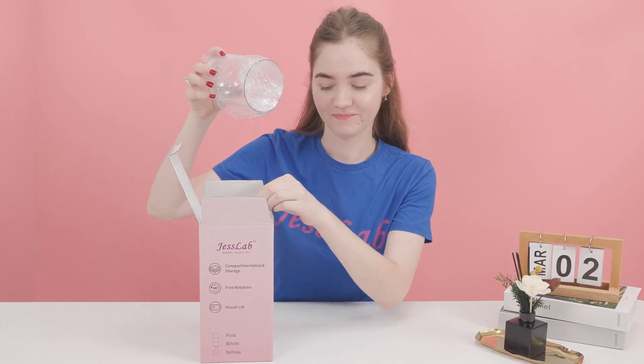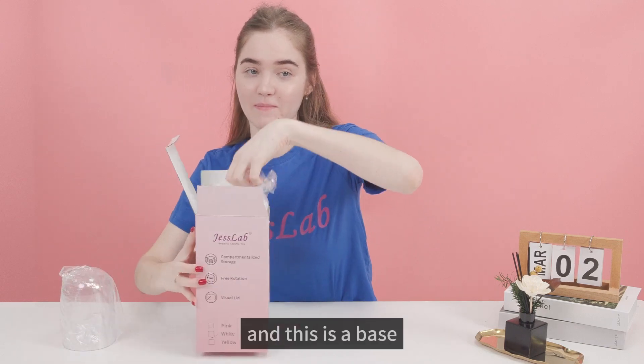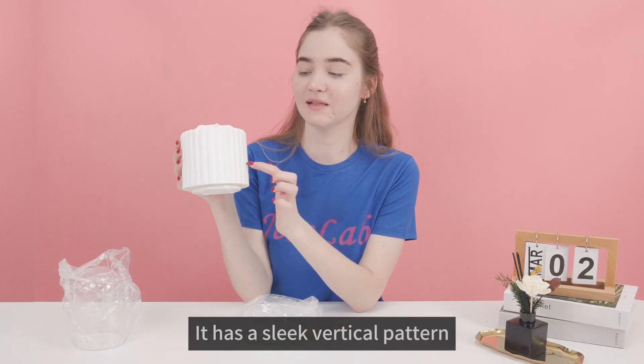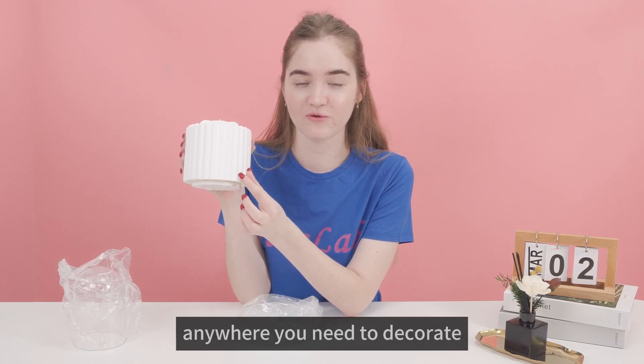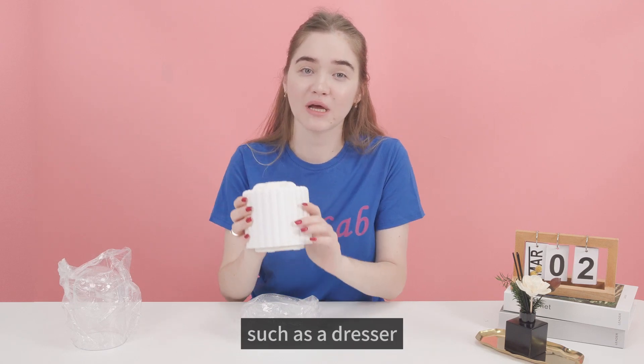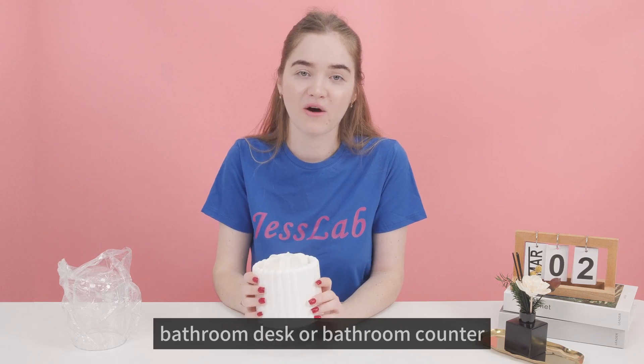This is a lid and this is a vase. It has a sleek vertical pattern that is perfect for placing anywhere you need to decorate, such as a dresser, bathroom desk, or bathroom counter.